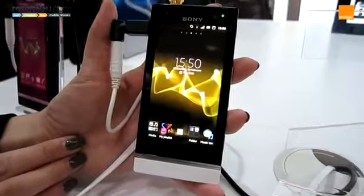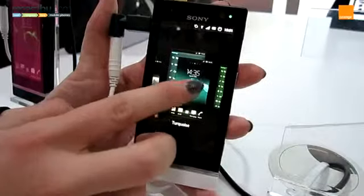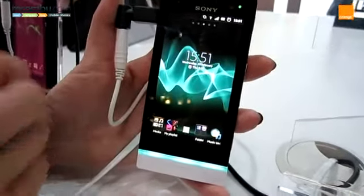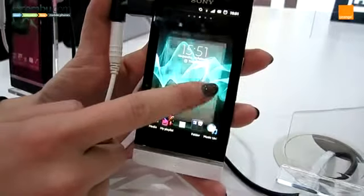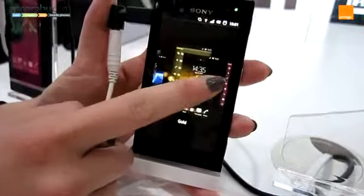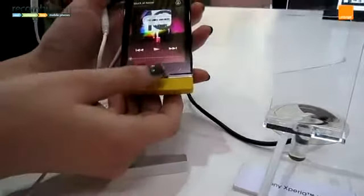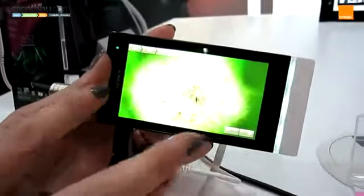The Sony Xperia U is the baby of Sony's new Xperia line. Running Google's Android Gingerbread operating system, it's a stylish smartphone with a strip that changes colour depending on what app you're using, and it has interchangeable coloured bases. The white version will be coming exclusively to Orange.